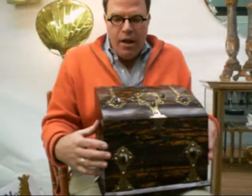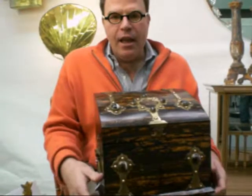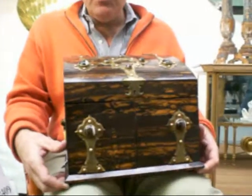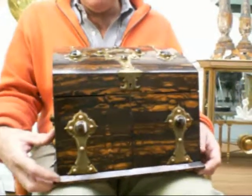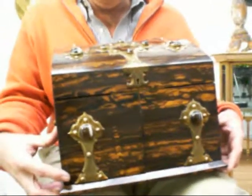This is a very unusual, exotic wood, gothic revival tantalus made by the English firm of Mapen and Webb, who supplied a lot of wares to the British royal family in the 19th and early 20th century.